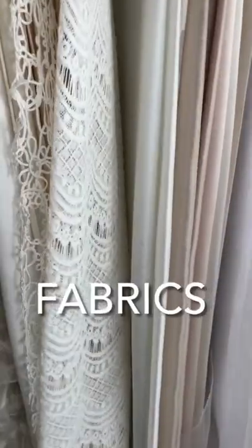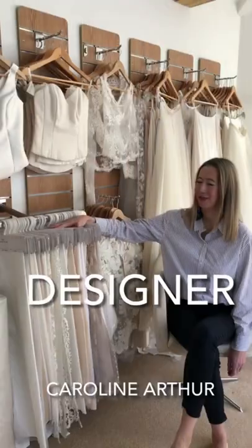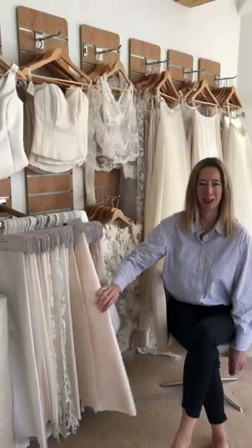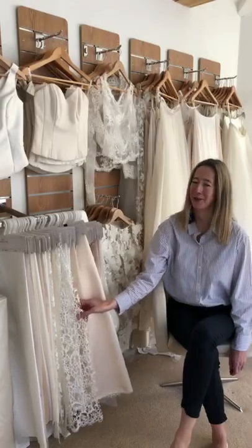Then this is the place we would start. I have a lovely selection of different fabrics, you can see, all of which you can pick up, you can touch and feel, you can see how they drape, and you can really get a feel for what you like. Sometimes you don't really know what you want until you see it.